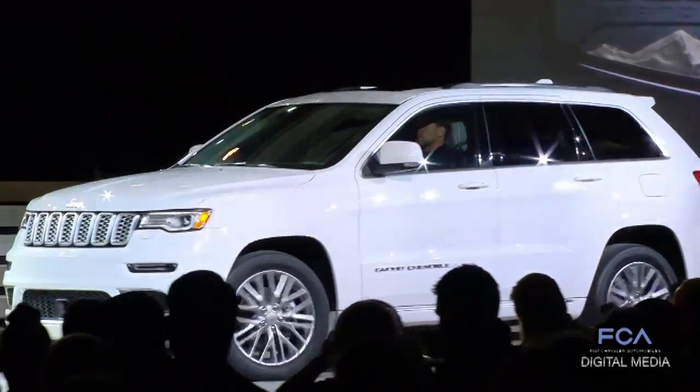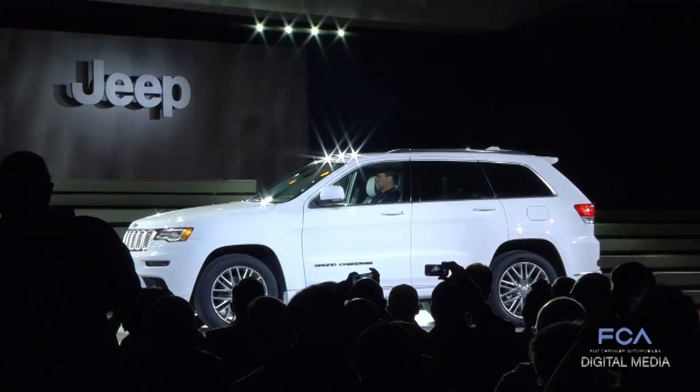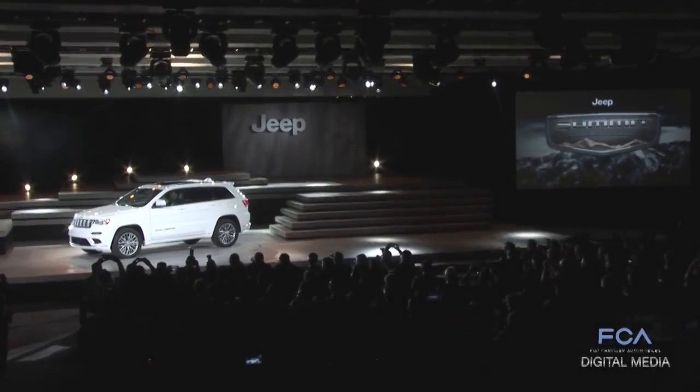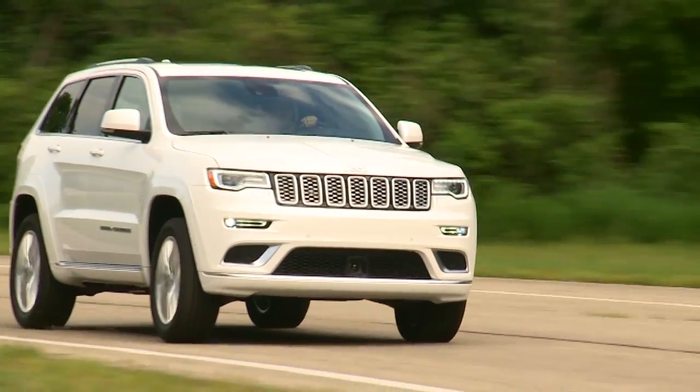In direct response to consumers who continue to ask for even more luxury, craftsmanship, and standard premium features in a full-size SUV packed with capability, Jeep introduces the updated 2017 Grand Cherokee Summit — the range-topping, non-SRT model.